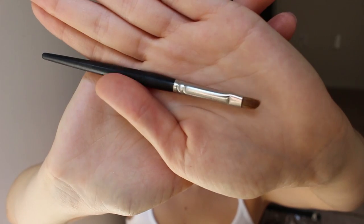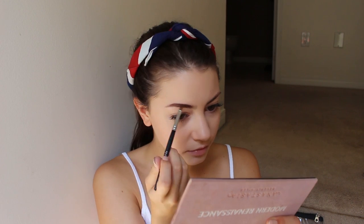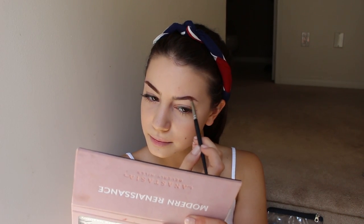Moving on to brows — I'm not using an eyebrow pencil because it's just too harsh and I want a really natural looking brow today. First I'm just going to brush it out with a spoolie. I personally love using the shade Cypress Umber in the Modern Renaissance palette — it's just a perfect shade of brown for my eyebrows. I'm not really going to be making any shape today; I'm just going to follow the natural curve of my brows to fill in some of the patchiness. After filling in my brows, I like to use some brow gel — because my eyebrows like to have a mind of their own. I'm going to use the Gimme Brow by Benefit in shade five.